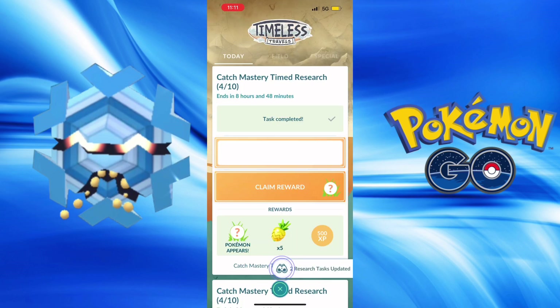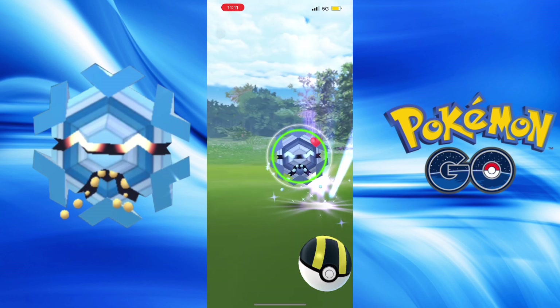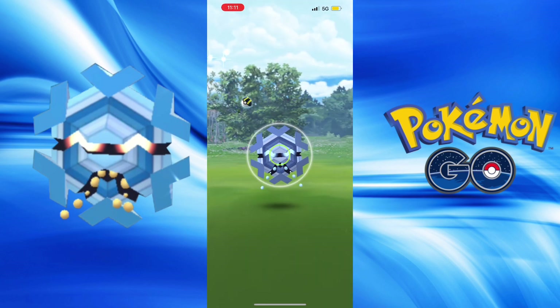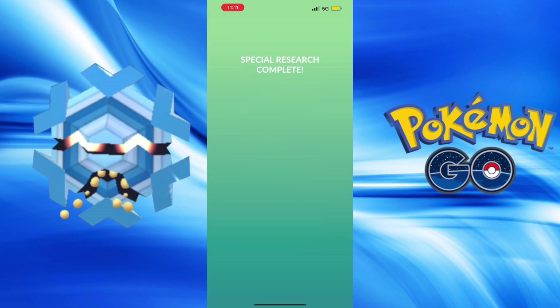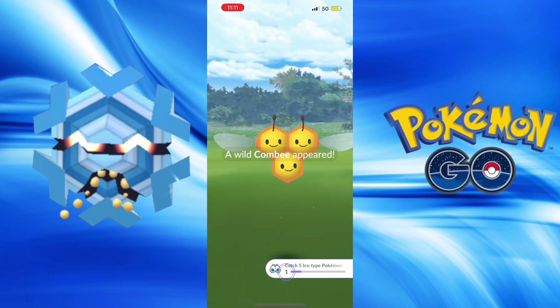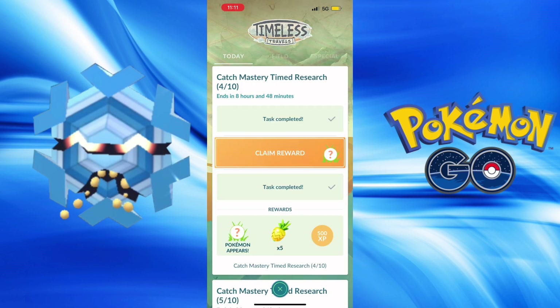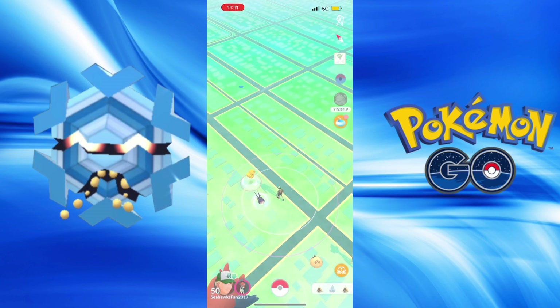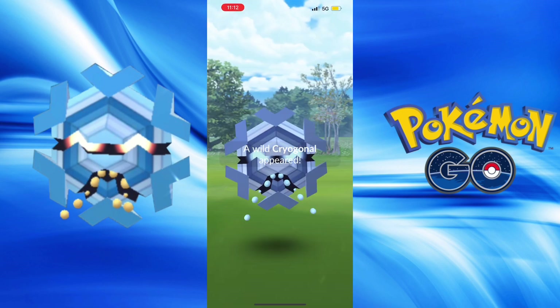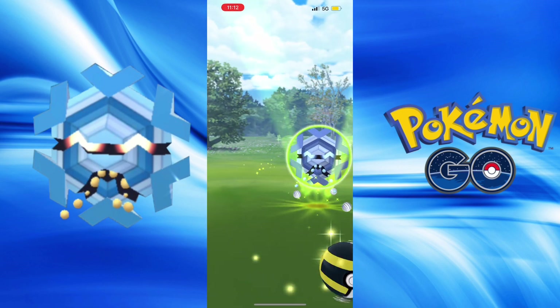Another Cryogonal, not Shiny. Another one, not Shiny. I hope you had a good time with this event. Hopefully you got the Shiny Cryogonals you were looking for. Or if you missed out, just remember everything comes back at some point, and anything that is rare at first is going to become easier to get.